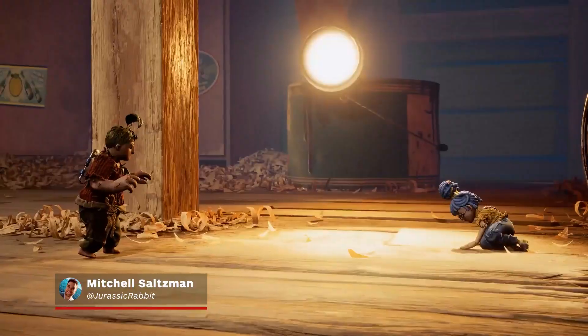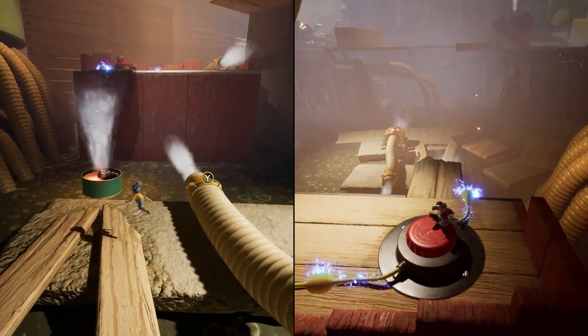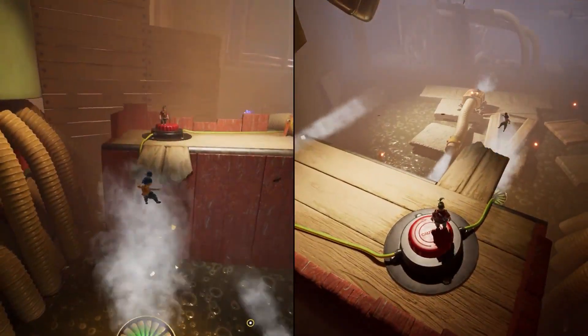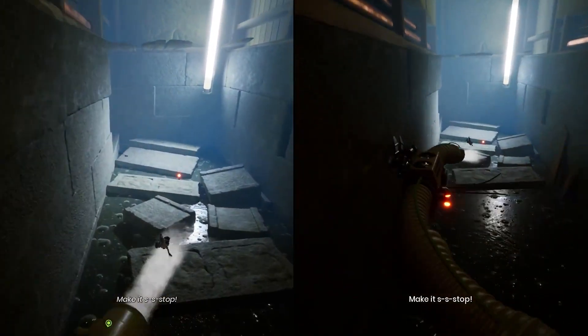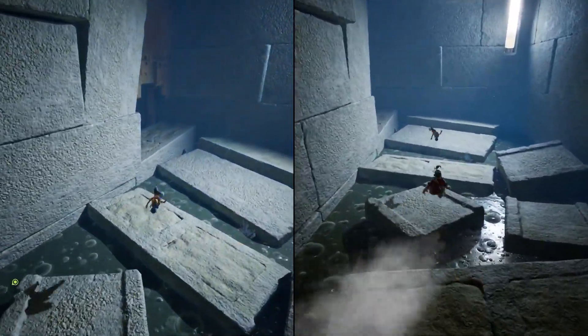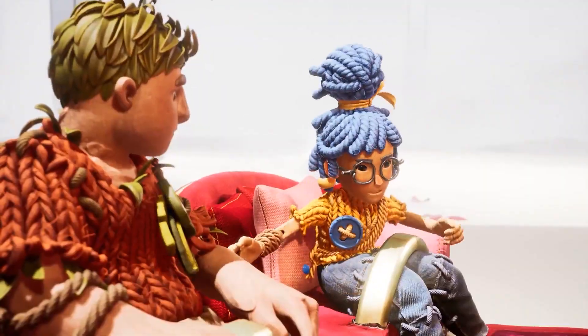Joseph Farris and the team at Hazelight Studio, makers of 2018's fantastic A Way Out, have a very different view of what a cooperative game should be like, and their latest, It Takes Two, is shaping up to continue pioneering this new breed of co-op-only adventure games, and in the process, they might even bring a pair of former lovers back together.